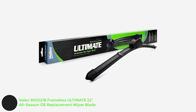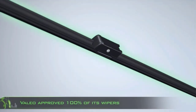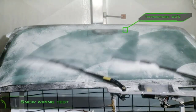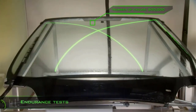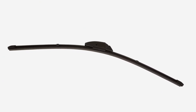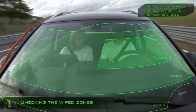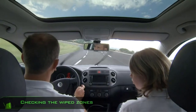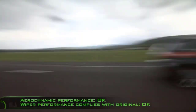Number 4: Valeo 900221B Frameless Ultimate 22 All-Season No Replacement Wiper Blade. These beam-style wipers are a good value and come highly recommended among car enthusiasts. They're also used by a large number of automakers as standard equipment. Installation is very easy, and the blades have an integral spoiler as part of their design, which interacts with the airflow to help press the blade against the windshield. Valeo has updated this design with its Tech 3 rubber formulation, promising longer-lived performance. Integrated flex elements provide plenty of contact points between the blade and windshield, and there's no exposed metal, so these wipers should be well-suited to winter conditions.